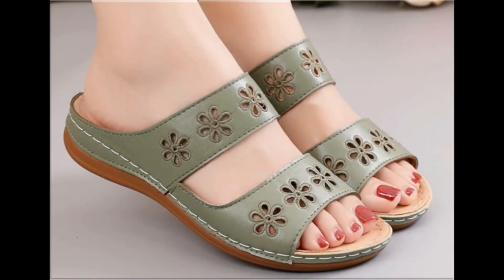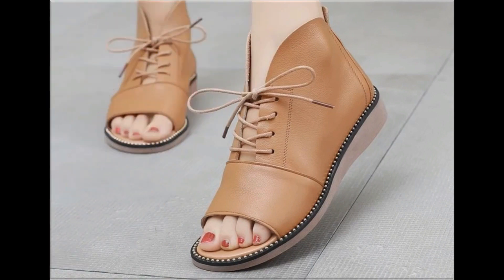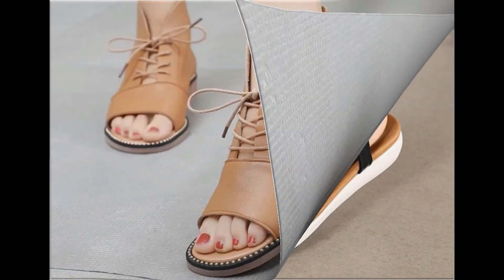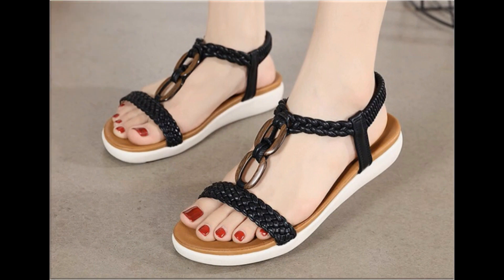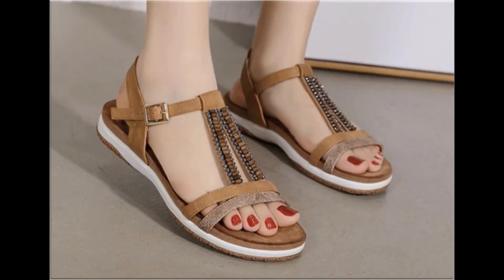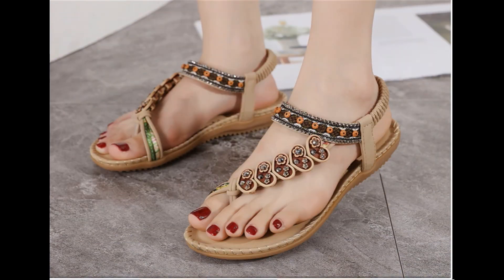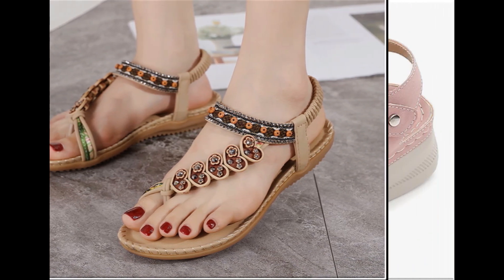Assalamu alaikum everyone, welcome to my channel. I hope you are all well and doing great. Today in this video I am sharing very comfortable, stylish, beautiful, branded, trendy sandals — new designs and new collection for women. This is one of the best collections for casual wear, formal wear, and office wear. A variety of designs and colors are included. Please watch the video till the end without skipping so you can go through all the designs.